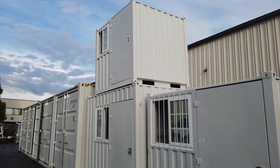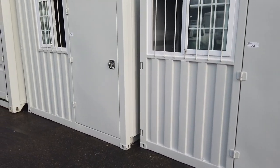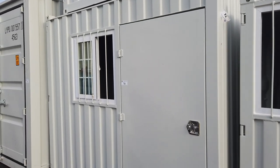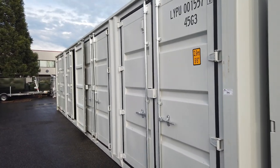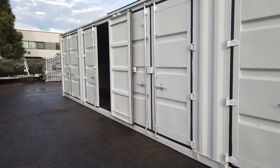We've also got these portable office containers. We have three different sizes and they've got doors at the rear as well. You can pick them up with a forklift and move them around — portable office, little security office.